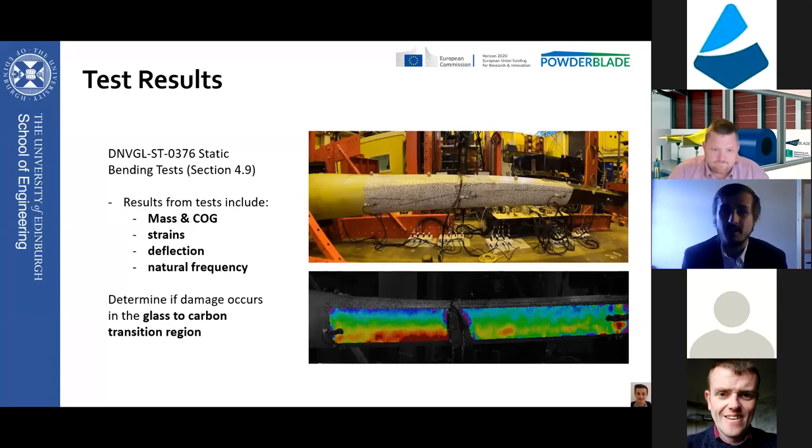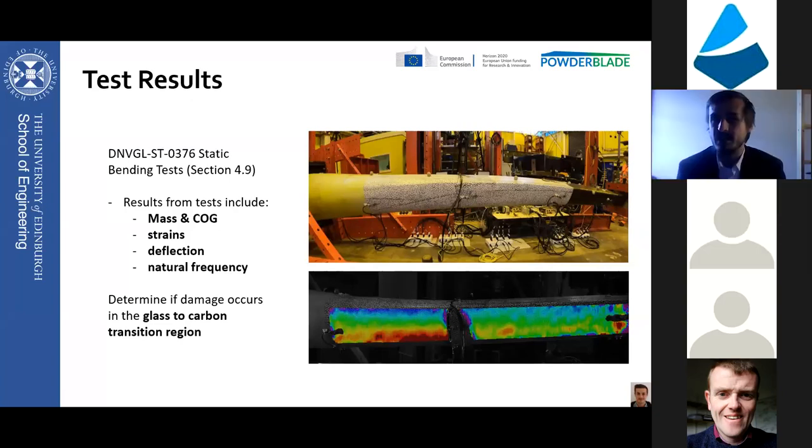We ran this test program as close as possible to the DNV GL test standard for the static testing of wind turbine blades. Results from these tests include the mass and center of gravity of the demonstrator, the strain measurements, the deflections, the natural frequency, and basic checks to ensure that the glass-to-carbon transition region did not have any visible damage. You can also see on the right a DIC 2D strain map of the area of interest.